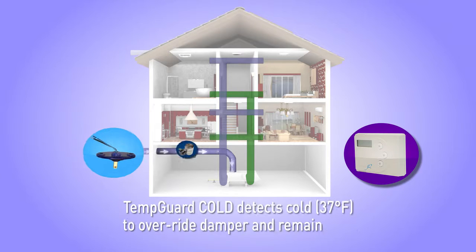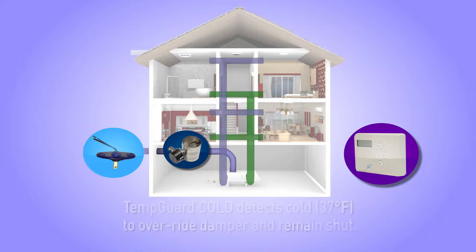The Cold TempGuard sensor detects cold outdoor temperatures. If the outdoor temperature drops below 37 degrees Fahrenheit, the sensor will override the damper to remain shut.